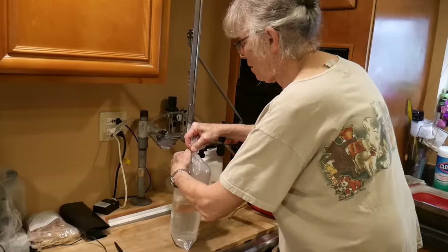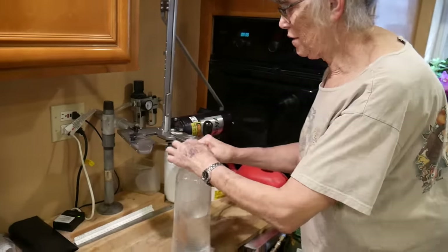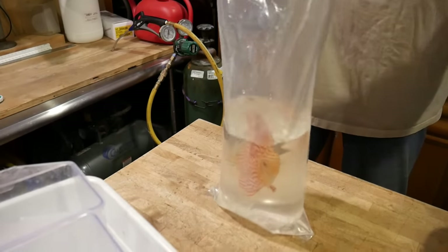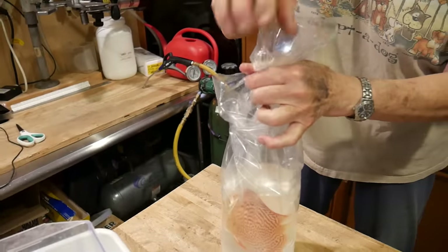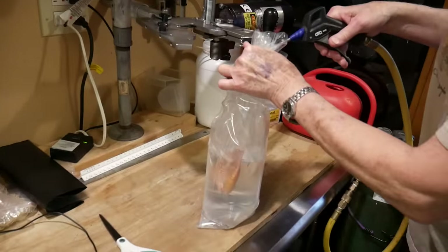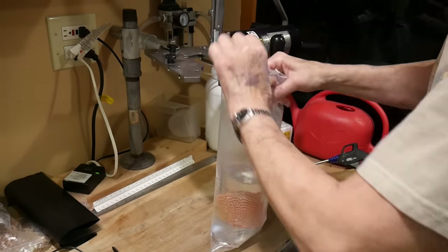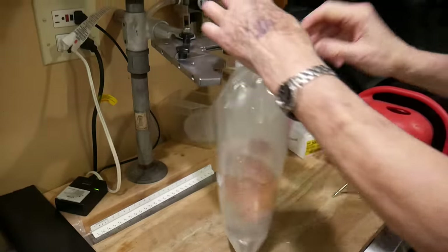So these are your fish, and we're using our poly clip system. Here is your beautiful albino leopard. Double bag — when I'm shipping I actually use triple bags with a very thick bag liner. Oxygen. Inner clip. Outer clip. And there you go.